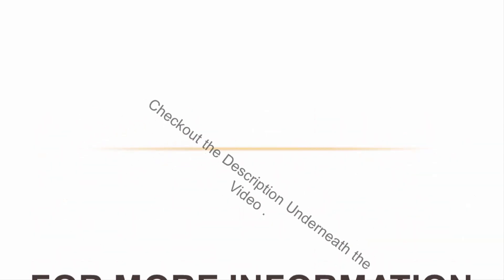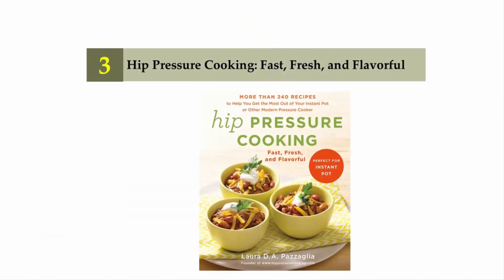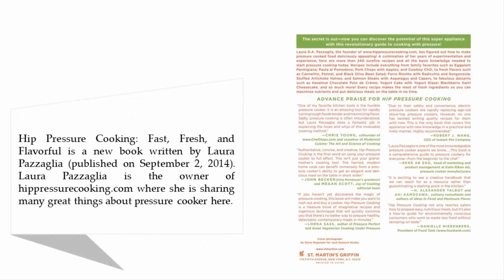Halfway through our list at number three: Hip Pressure Cooking: Fast, Fresh, and Flavorful. This is a new book written by Laura Pazzaglia, who is the owner of hippressurecooking.com, where she shares many great things about pressure cooking.